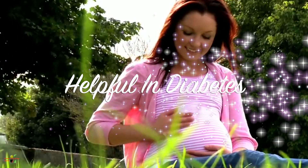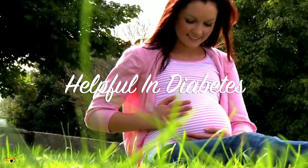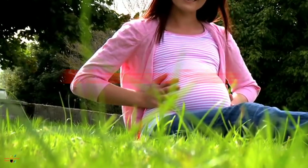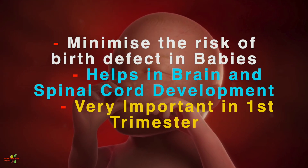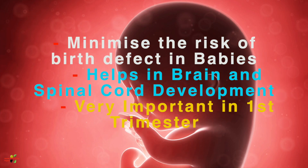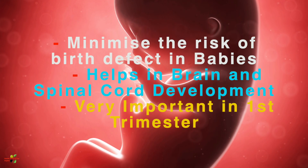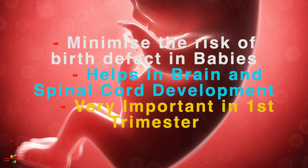Okra is also beneficial for diabetes. It has a good amount of folate, which is very important for the proper development of the baby — the development of the brain, the neural tube — and to avoid any kind of birth defects. So if the pregnant woman is consuming okra, it is good for her.